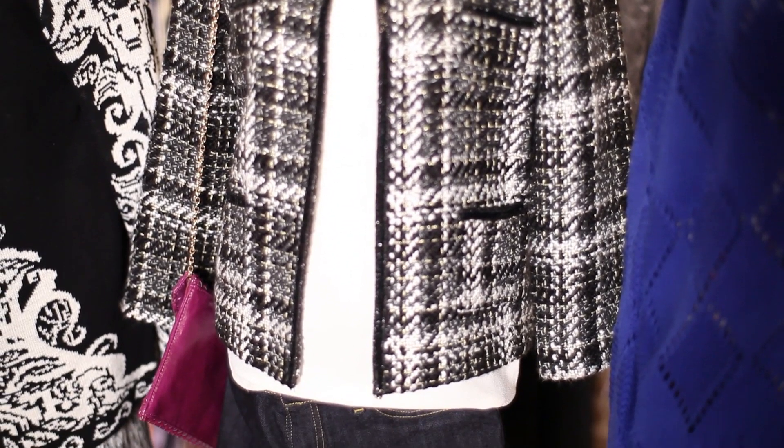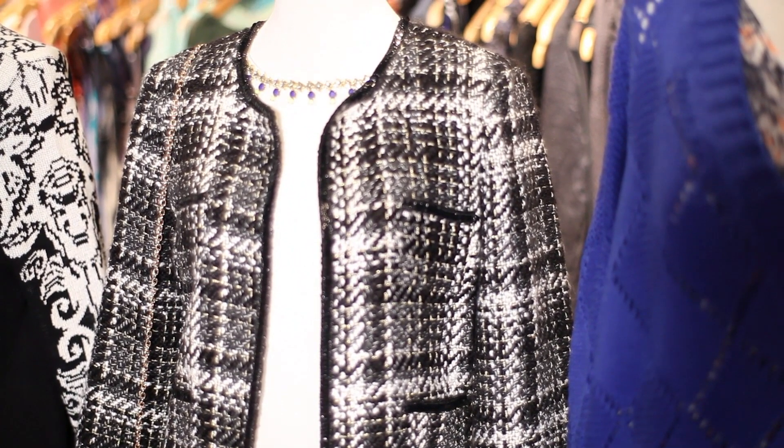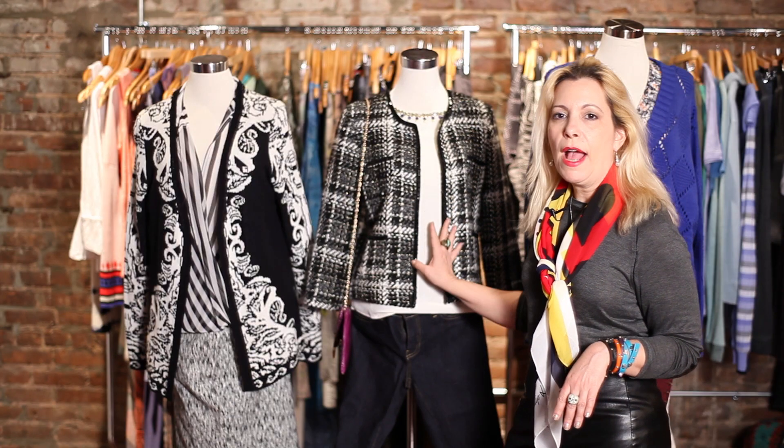Another cool trend, which I personally love, is pairing dressy with jeans. You take a pair of jeans like these and you pair it with a dressy top with a really cute Chanel-like jacket. This one's from RD Style, and all of a sudden you've got a great outfit.